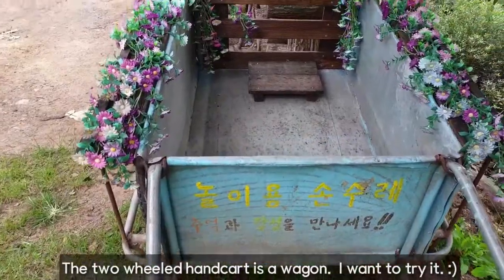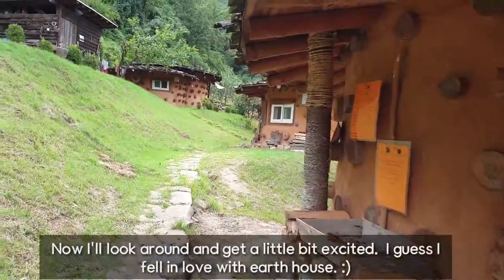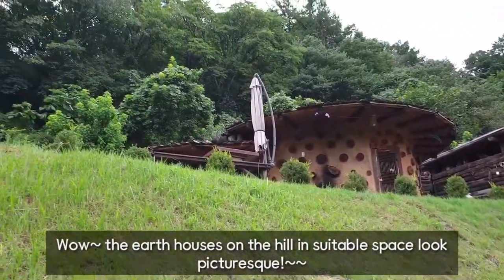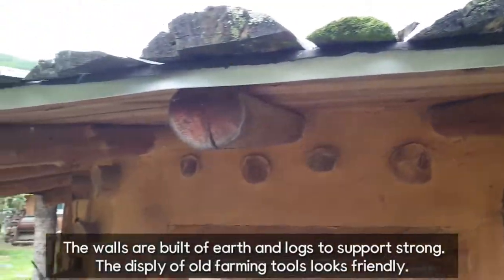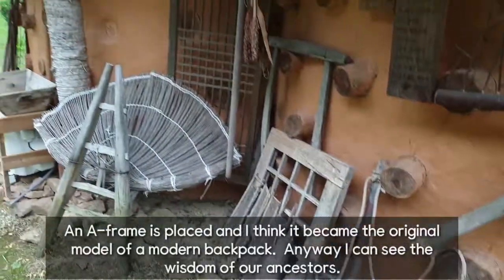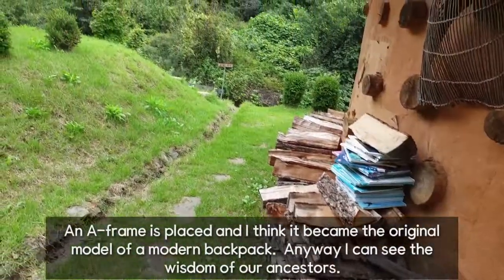The two-wheeled hand cart is a weapon — I want to try it! Now I'll look around and get a little bit excited. I guess I fell in love with the Earth House. The earth houses on the hill in suitable space look picturesque. The walls are built of earth and logs for strength. The display of old farming tools looks friendly, and an A-frame is placed — I think it became the original model of a modern backpack. I can see the wisdom of our ancestors.